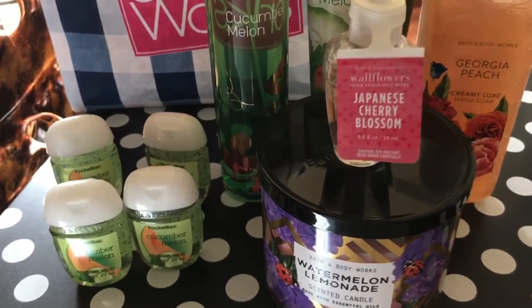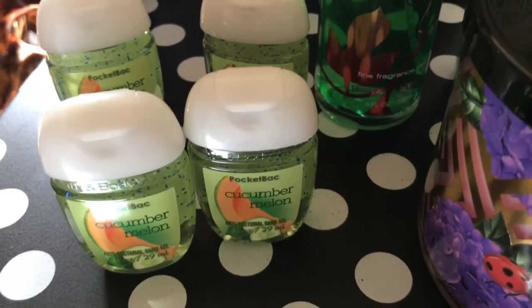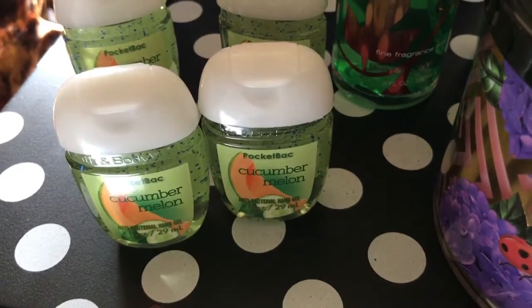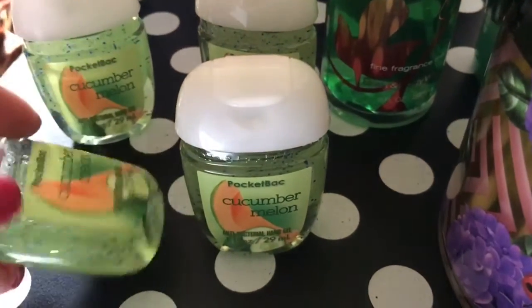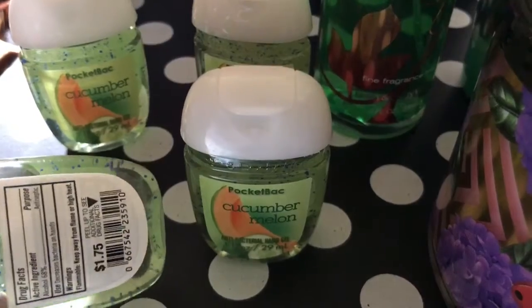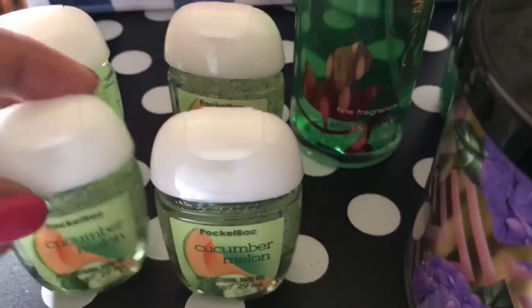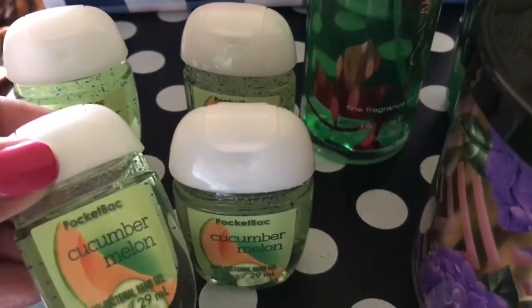Today from Bath & Body Works, I picked up four of the Cucumber Melon little pocket packs, antibacterial hand gels. These were originally $1.75, but they rang up at $0.48 each. So I got four of those, all in the same scent, Cucumber Melon.